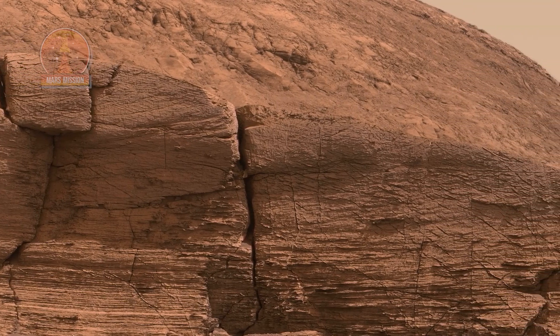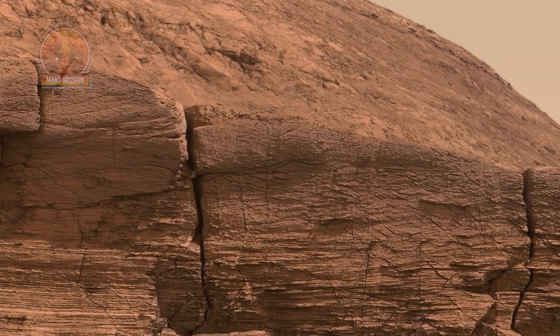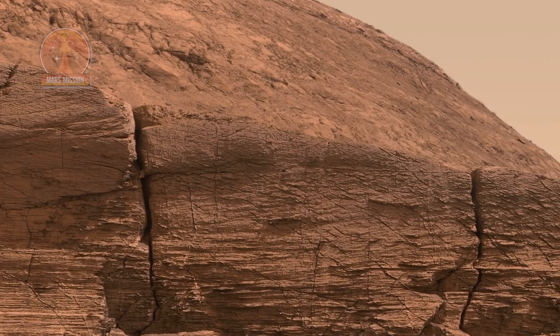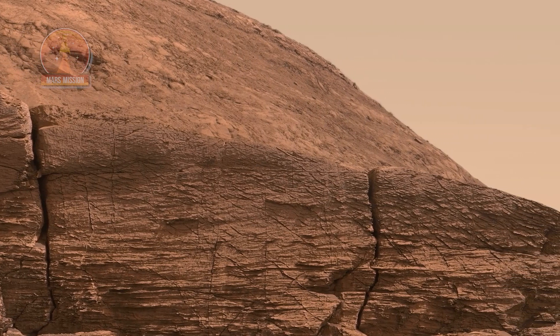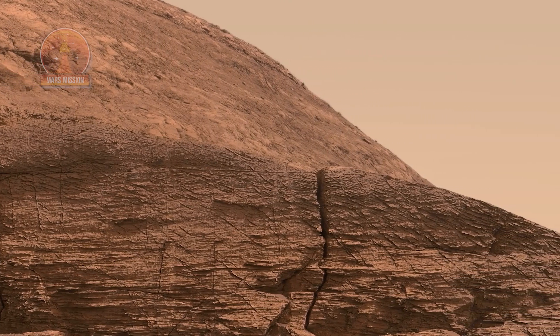From a distance of about 130 feet from the cliff face, which is about 20 feet tall, the images have been white balanced so that the colors of the rock materials resemble how they would appear under daytime lighting conditions on Earth.